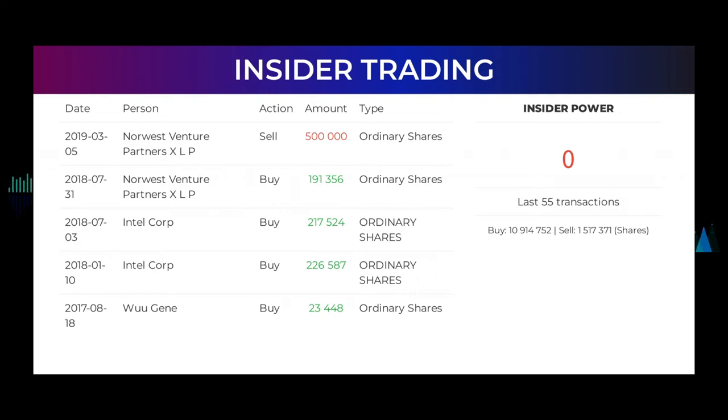Here are some of the latest insider trades: on March 5th, 2019, Norwest Venture Partners XLP made an insider sell of 500,000 ordinary shares. On July 31st, 2018, Norwest Venture Partners XLP made an insider buy of 191,356 ordinary shares. On July 3rd, 2018, Intel Corp made an insider buy of 217,524 ordinary shares. On January 10th, 2018, Intel Corp made an insider buy of 226,587 ordinary shares. Based on the 55 latest insider trades, the insider power is calculated to be negative at a ratio of 0.000. In total, insiders bought 10,914,752 and sold 1,517,371 shares in the last 55 trades.